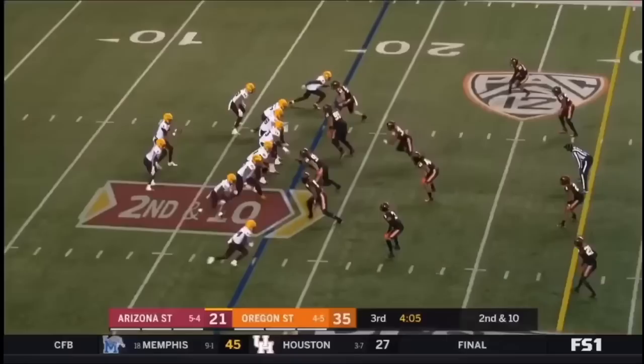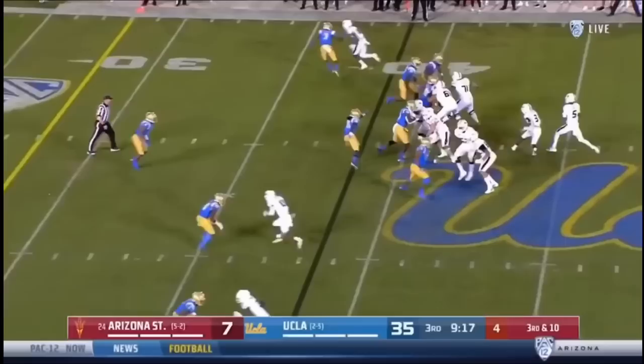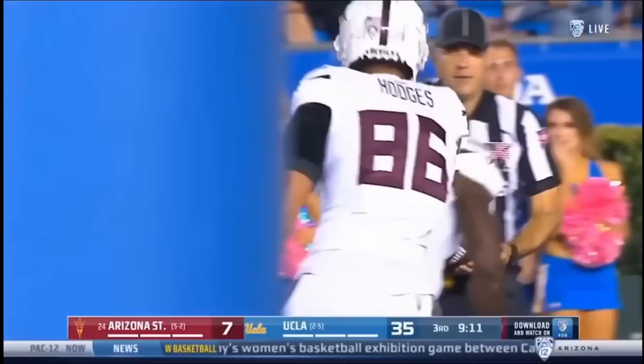Daniels waiting for a long play to develop, firing a deep ball — IU calls it in and is pulled down shy of the 25. Daniels taking another shot, he has Darby there. And Darby, I believe, has got the catch. There was a little jostle for it, but Darby has it — first and 10 from the Sun Devils' 20.